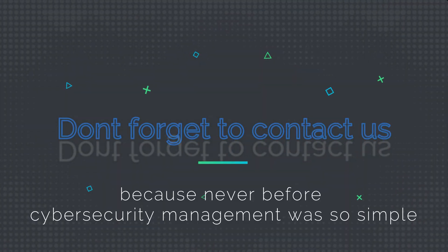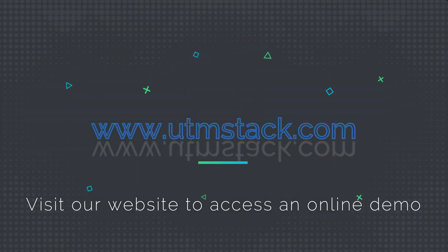UTM Stack is cloud-ready and meets cybersecurity best practices and compliance requirements. Don't forget to contact us, because never before has cybersecurity management been so simple. Visit our website to access an online demo.